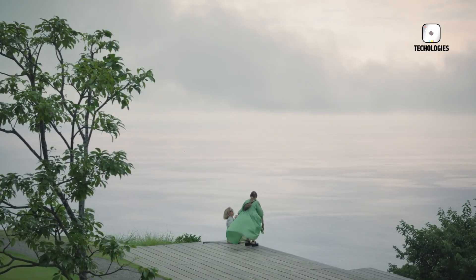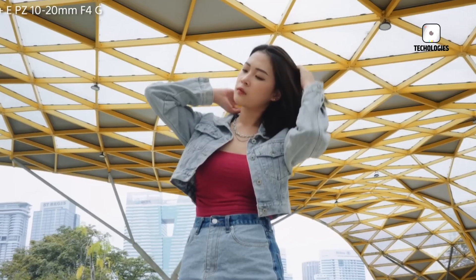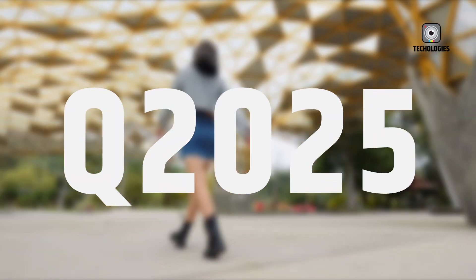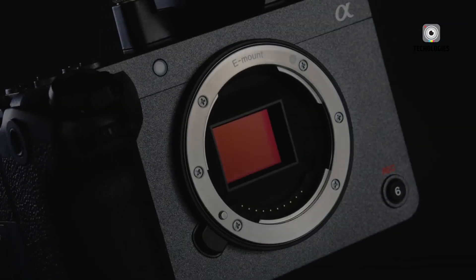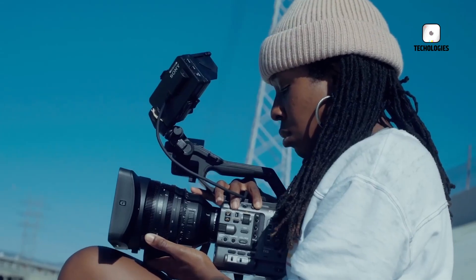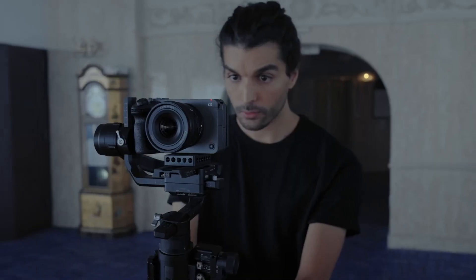In the ever-evolving world of digital cinematography, Sony continues to push boundaries with its upcoming FX30 Mark II. Set for release in Q4 2025, this camera promises to revolutionize filmmaking by combining cutting-edge AI technology with professional-grade features. As anticipation builds, let's dive into the details of what could be a game-changer for budget-conscious filmmakers seeking high-quality results.